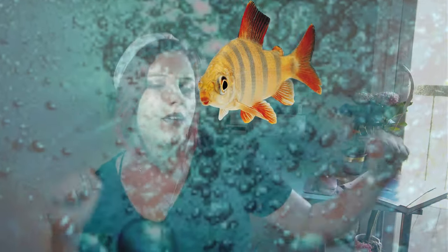Hey there, Lambies! Welcome to another Sea Creature of the Day video! We're learning about the sea and animals in the sea, in the ocean.